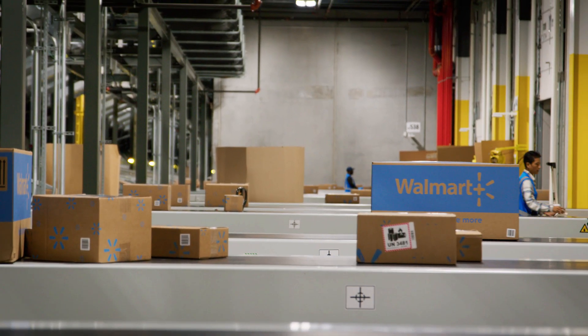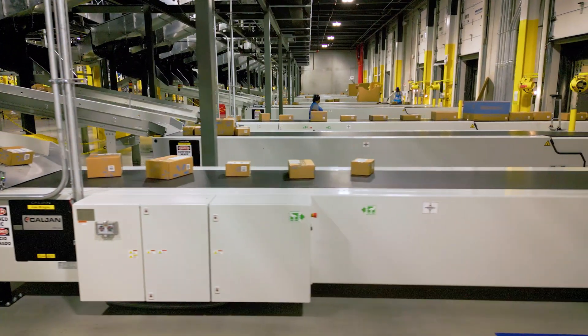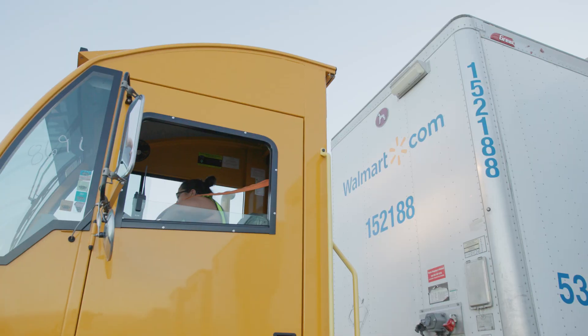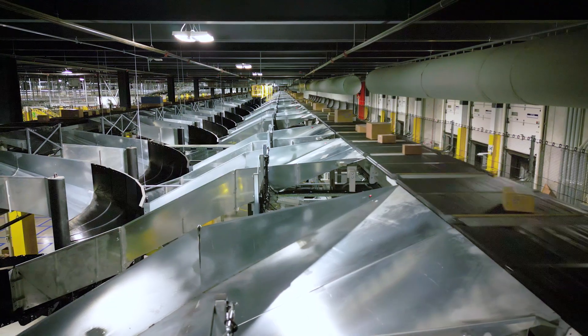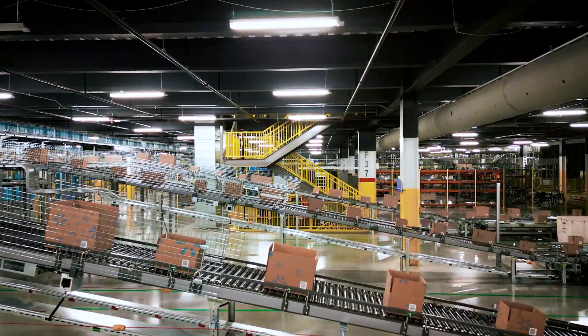Automation helps get the product to us easier, so we're not having to touch it a bunch, which actually limits the amount of work we have to do to get the product onto the trailer. The old adage is if you want a service, you can either have it fast, cheap, or with high quality — but you have to pick two of the three. The automation in our fulfillment centers is allowing us to have all three without having to sacrifice anything.